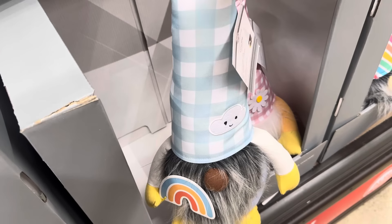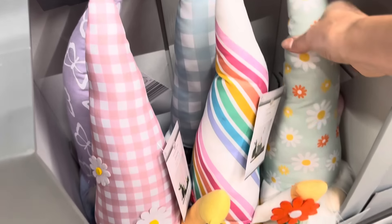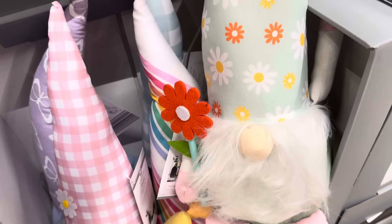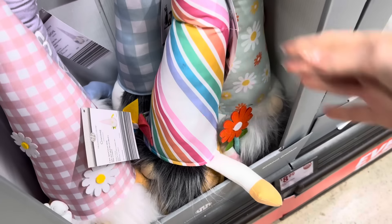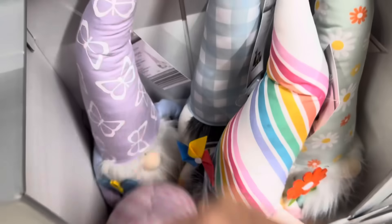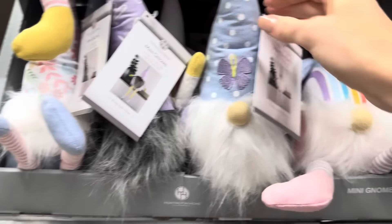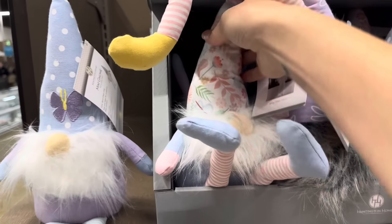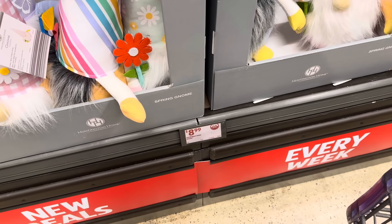This one's cute with the rainbow and the cloud. Pretty little flowers. Rainbow gnome with his pinwheel — that's a real song, does it sound like it? Butterfly with a butterfly hat. Now these are the mini ones — butterfly, a little bit of flower, the daisies, the rainbow. The mini ones are $4.99. The big guys are $8.99.